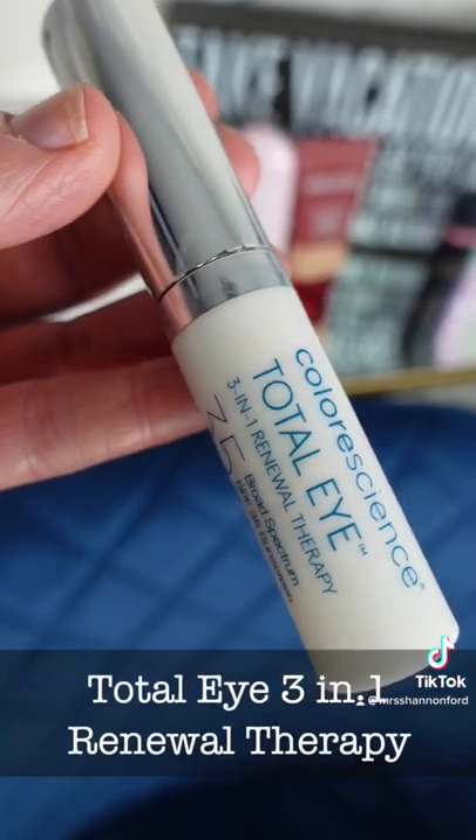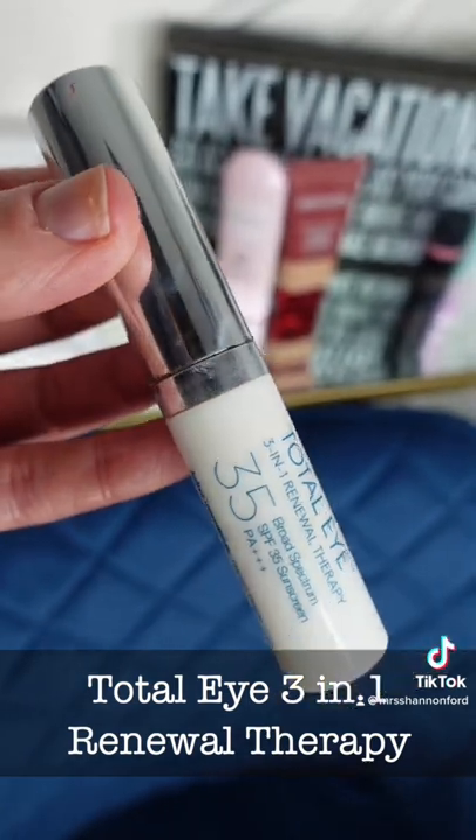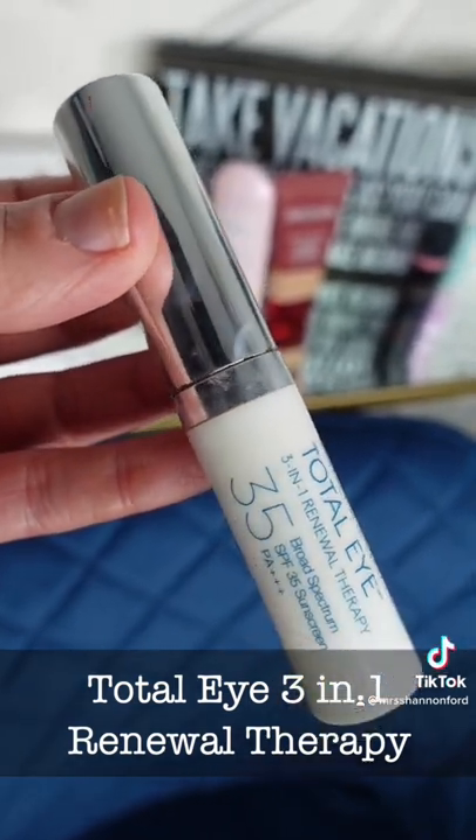Third on my list is this Color Science Total Eye 3-in-1 Renewal Therapy. It gives SPF to the eye area as well as a little bit of color correction.